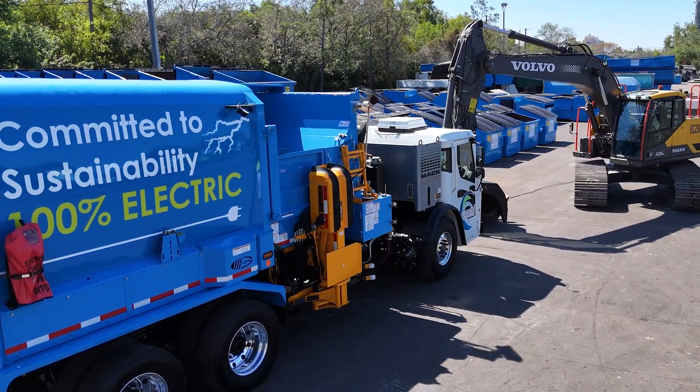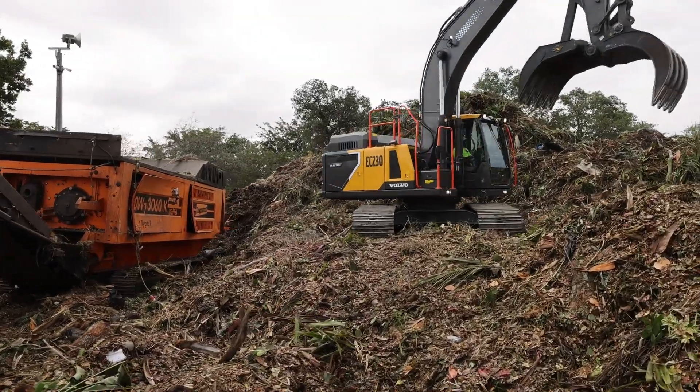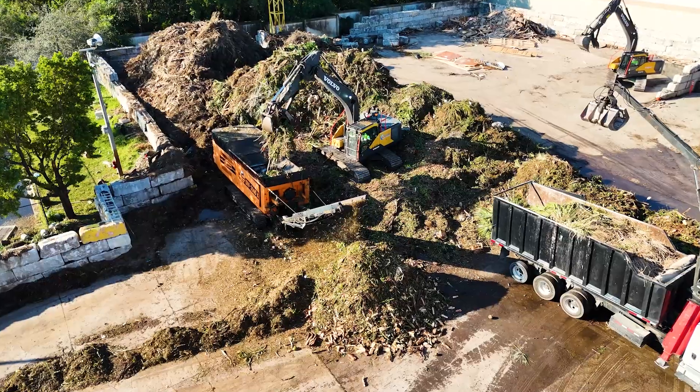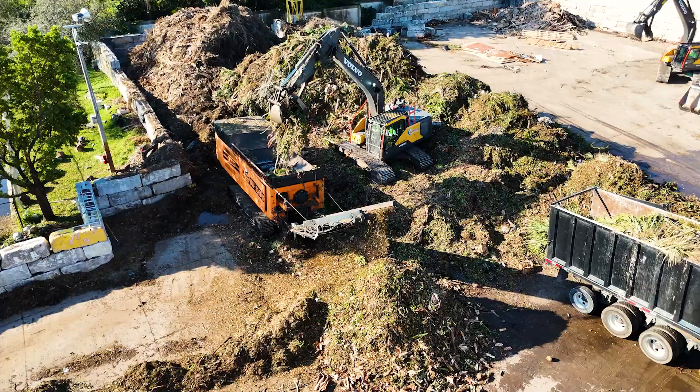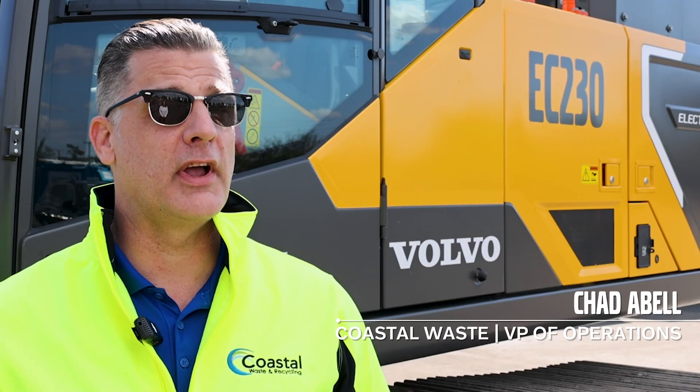We're running the machine approximately eight hours a day, Monday through Friday. At that facility we process and recycle construction and demolition debris, and we also process green waste or vegetation that we're shredding through a grinder.